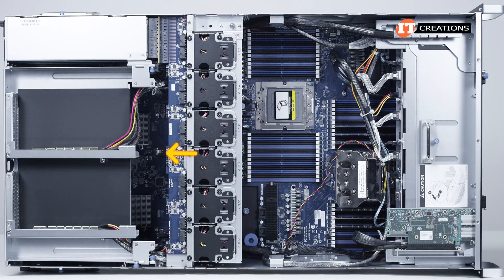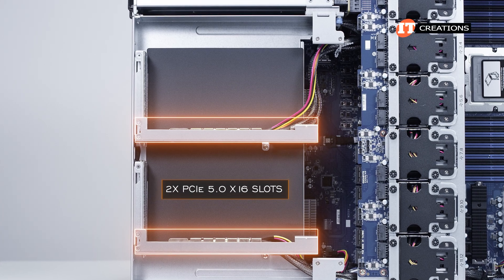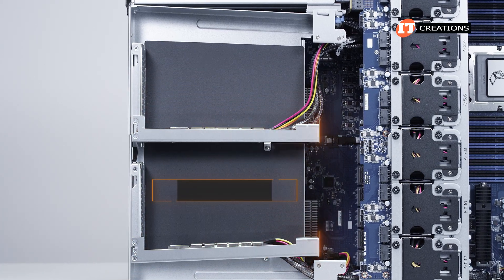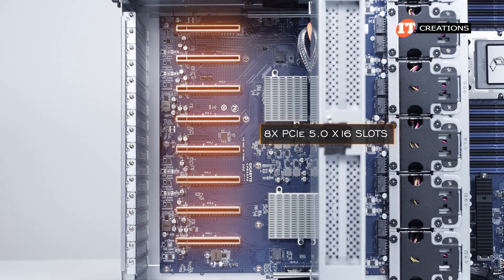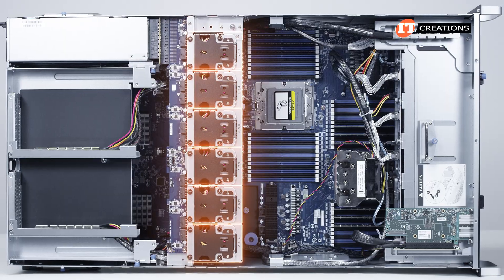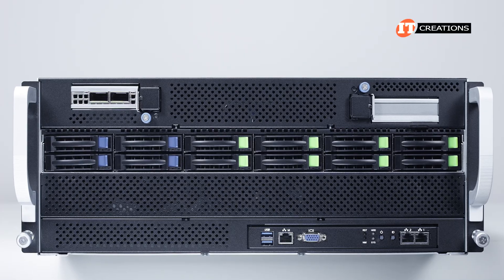Once inside the case, you can see the PCIe tray on top with two PCIe 5.0 x16 slots just behind the GPU fan module. Once we tilt that tray up, you can see eight more slots for double-wide high-performance GPUs. Behind those slots, a bank of 12 fans stacked 2x2 on six columns.